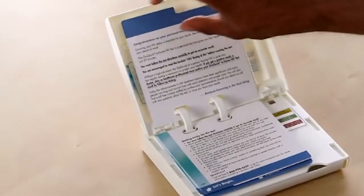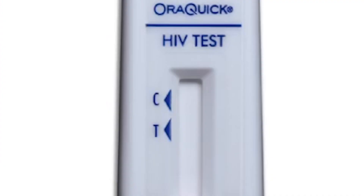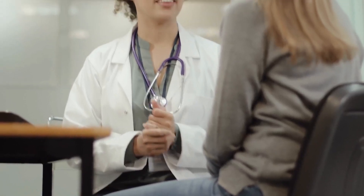If they do get a false positive, it shouldn't be a problem due to the fact that once we do get that information, we soft transfer them to the health department and then they get that accurate positive or negative result. No matter what the result, you should always follow up with the doctor.